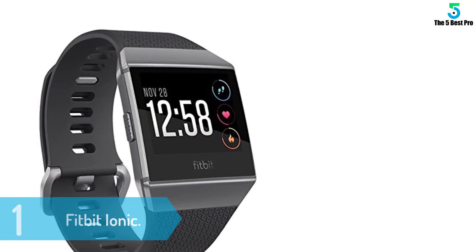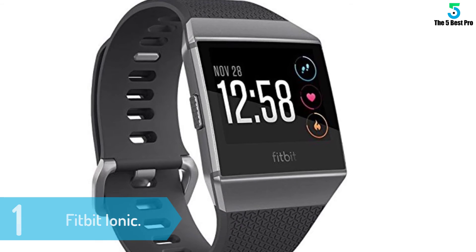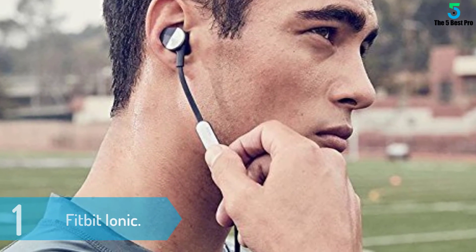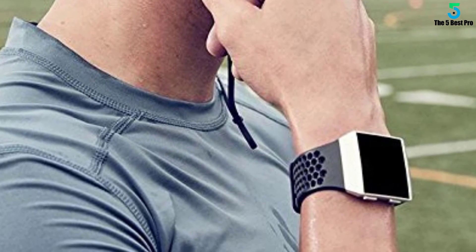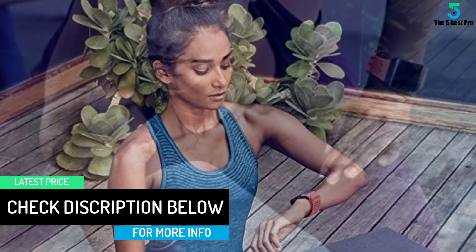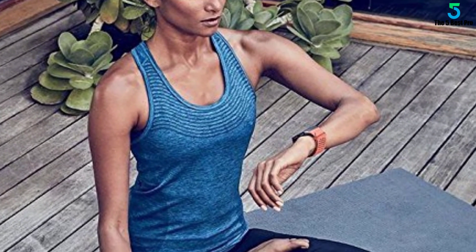At number 1: Fitbit Ionic. The Fitbit Ionic would be an extremely good option for everyone who wants to invest in a powerful, modern watch that combines a spectacular design with an exceptionally powerful performance that will never disappoint you. From a design perspective, this particular model boasts a lightweight aluminum charcoal body with extremely comfortable small and large bands included in the package, as well as a gorgeous 1.42-inch screen with a resolution of 348 by 250 pixels. This unit also has a quick-release mechanism, which ensures that you can easily swap out the straps anytime you want.